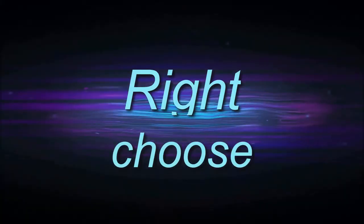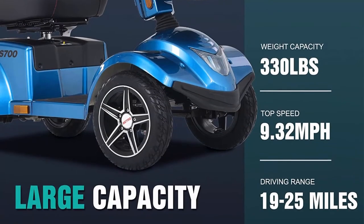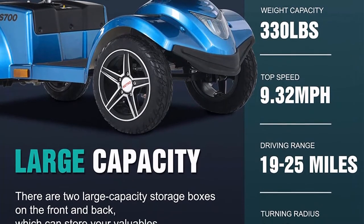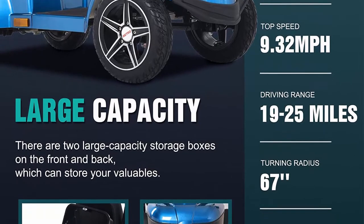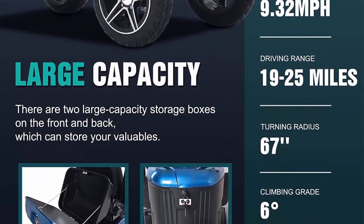Welcome to Right Shoes top 10 best mobility electric scooters in 2023. Top 1: Metro Mobility S700 four-wheel heavy duty travel electric scooter, 330 lbs max weight, with adjustable thick leather seat, large capacity storage box, pneumatic tires, electromagnetic braking. The scooter is designed to support up to 330 pounds.